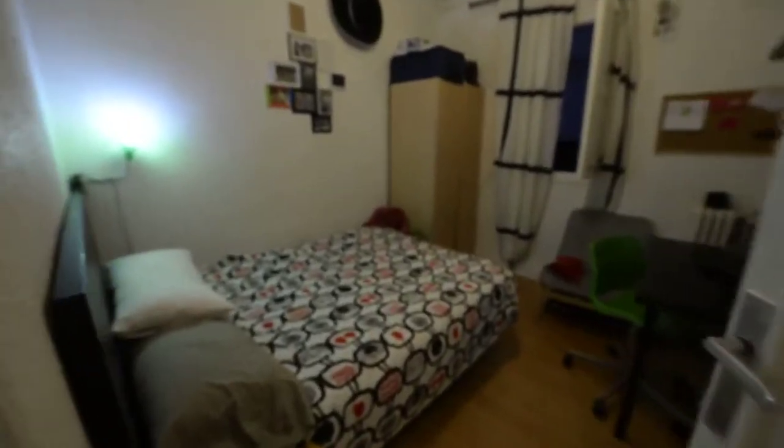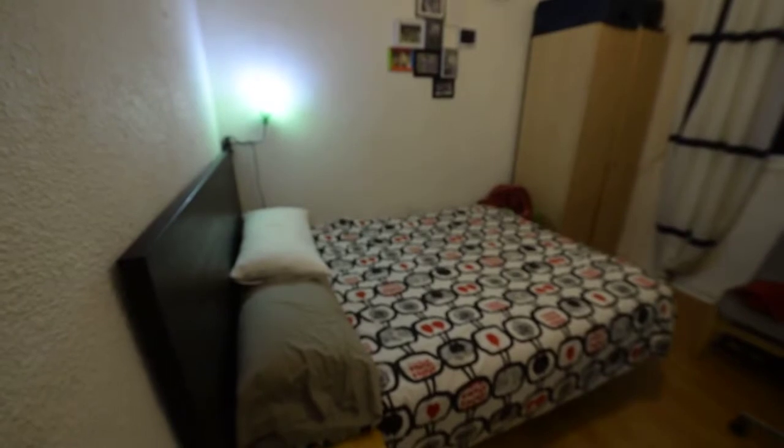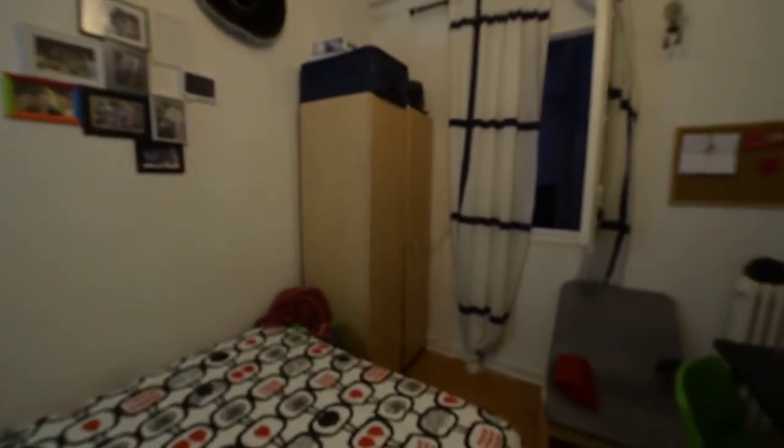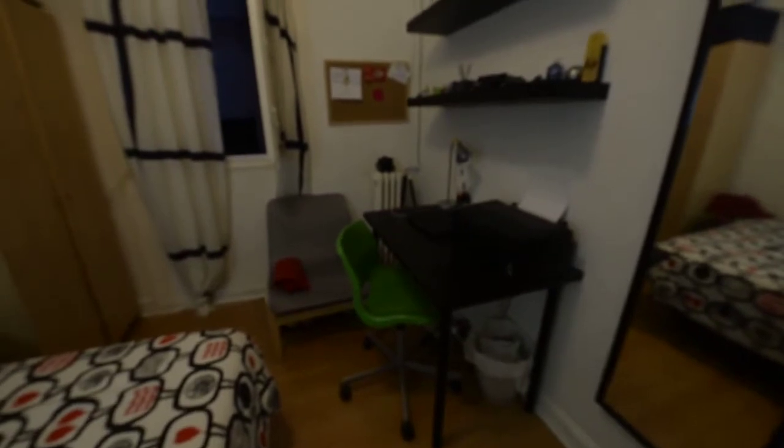And here on my right we find bedroom number four. We have a double bed and a bedside table. We can see there is a wardrobe with two doors. On this side we can see a desk and two shelves. We are in an interior room again, with a window and a view to the lightwell.